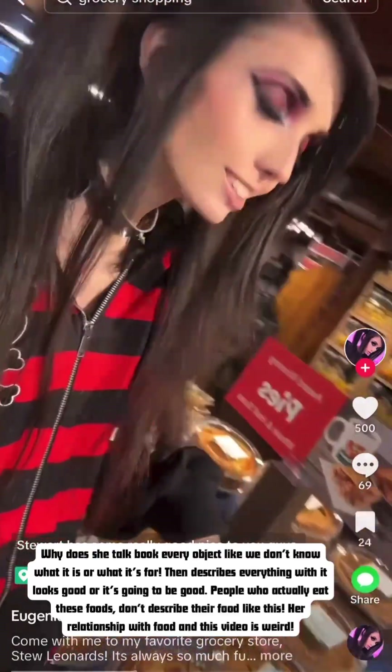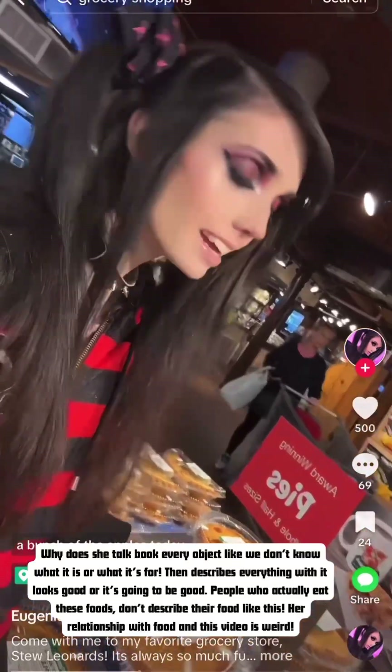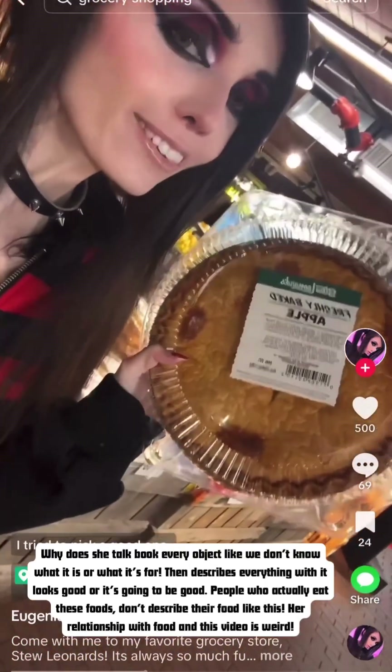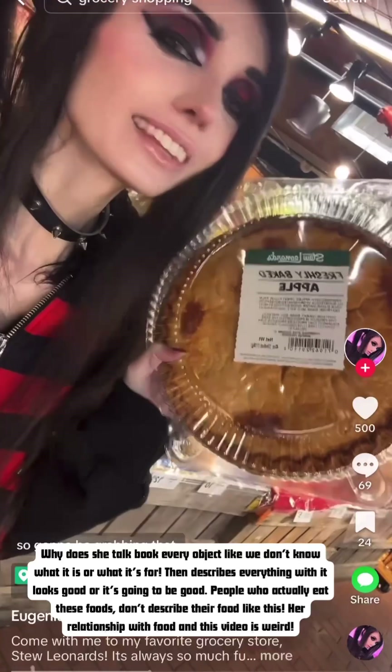Leonard's has some really good pies. They have a bunch of apple ones today so we're gonna be grabbing a freshly baked apple pie. I tried to pick a good one — this one definitely looks like it's gonna be really good.